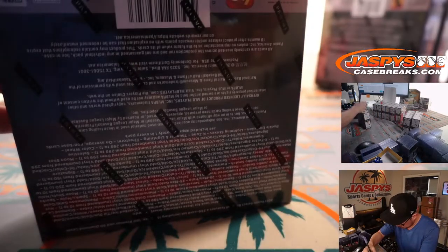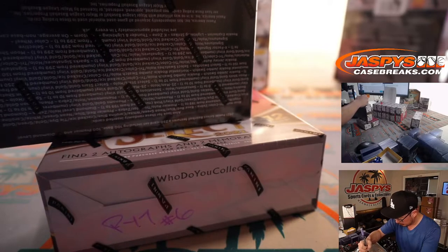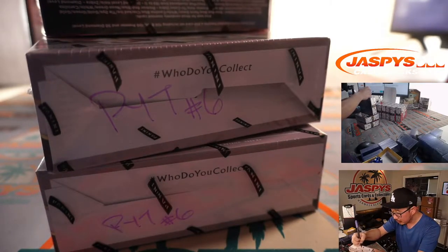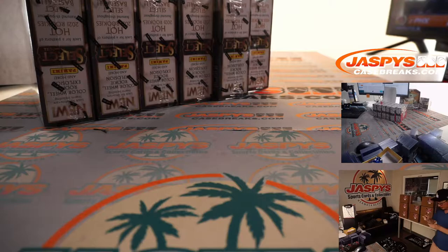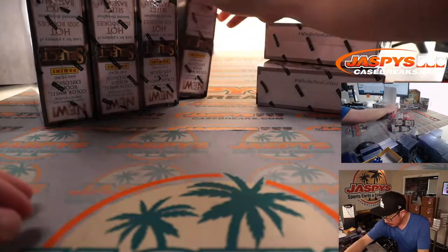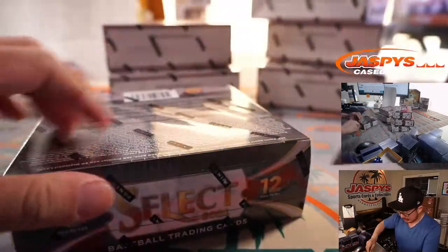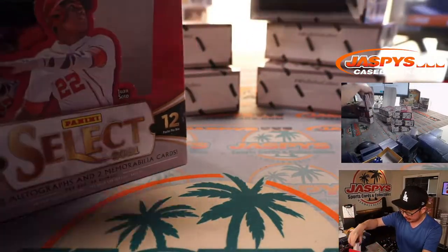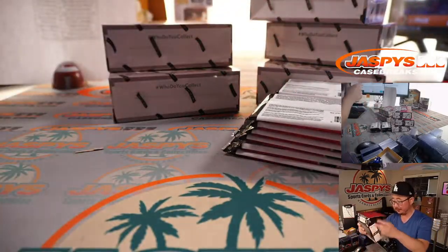Mix it up with the other pick your team that's still remaining. Let's roll with the six boxes here. Good luck everybody. Two autographs, two memorabilia cards per box on average. All cards shipped, which is great. And at the end of the break, if you bought at least two teams, you'll get an entry for a shot at winning a box of Select.